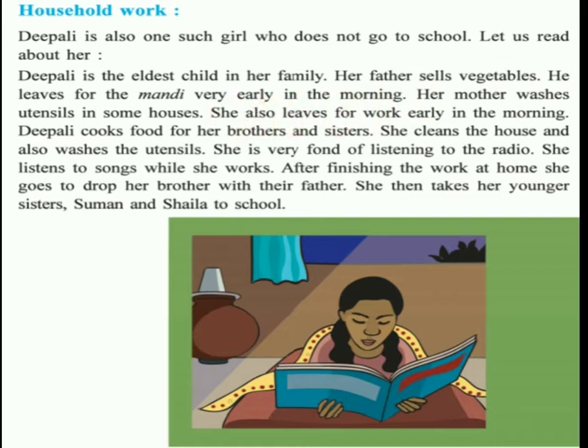Then there is the story of Dipali, a girl who does household work and doesn't go to school. Dipali is the eldest child in her family. Her father sells vegetables - he is a vegetable seller who leaves for the vegetable market (mandi) very early in the morning. Her mother washes utensils in some houses and also leaves for work early in the morning - her mother is a domestic helper, whose job is to clean the house and wash utensils in other people's homes.